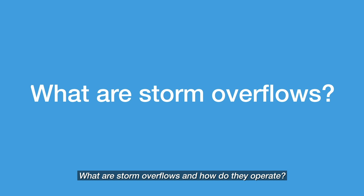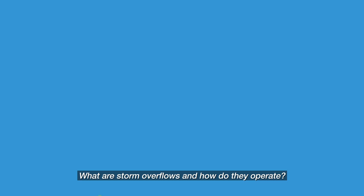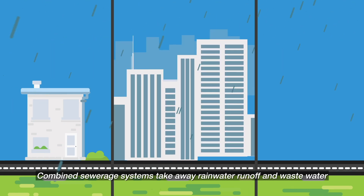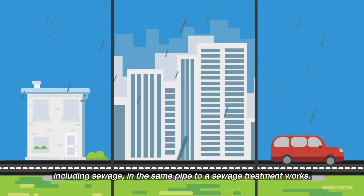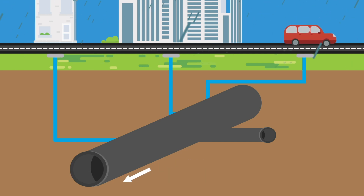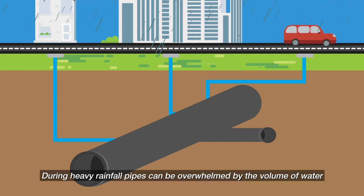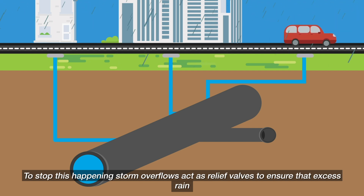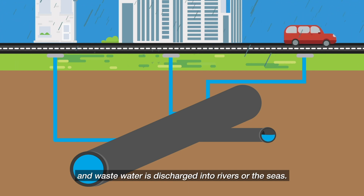What are storm overflows and how do they operate? Combined sewerage systems take away rainwater runoff and wastewater including sewage in the same pipe to a sewage treatment works. During heavy rainfall, pipes can be overwhelmed by the volume of water, causing wastewater to back up and flood people's homes, businesses, and roads. To stop this happening, storm overflows act as relief valves to ensure that excess rain and wastewater is discharged into rivers or the seas.